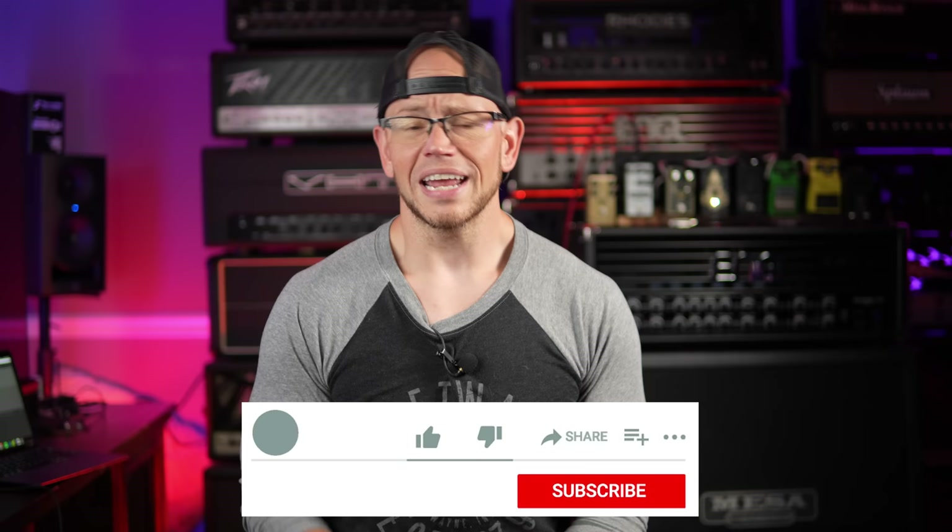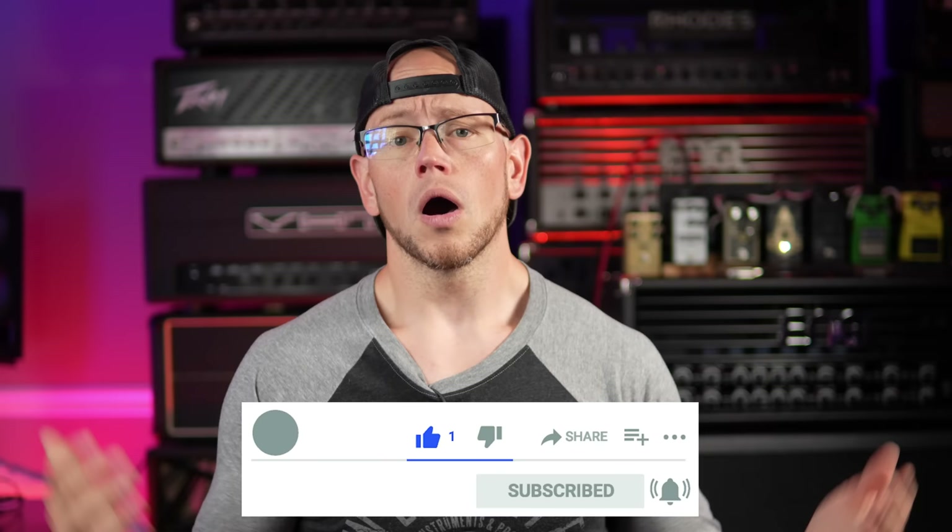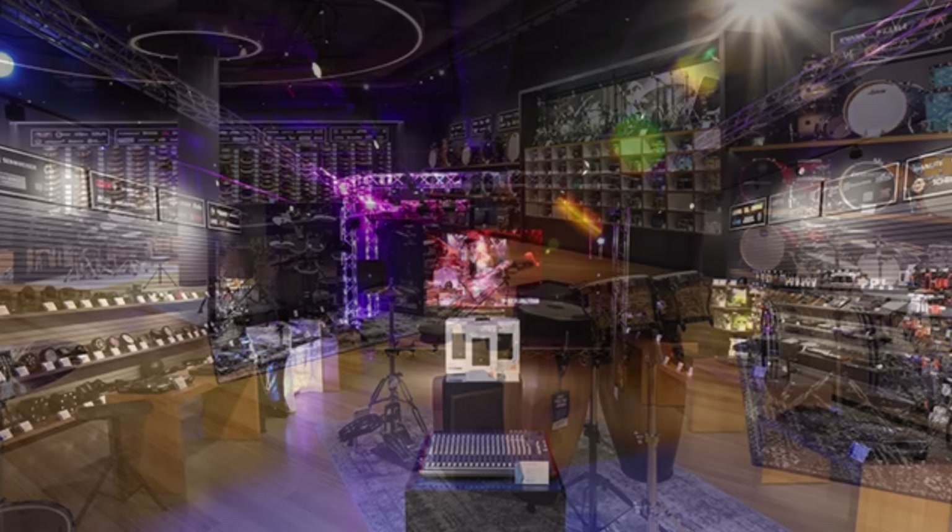Alright guys, hope you're doing great out there today. If this is your first time on my channel, my name is Kyle and what I do is I typically take all sorts of awesome high-gain related guitar gear, record it with a simple setup, and give you the unprocessed audio. As some of you may know, I recently had the pleasure of attending Sweetwater's GearFest 2023. They brought a bunch of us content creators out, allowed us to collaborate and basically run wild in the Sweetwater facility, including the Sweetwater store in Fort Wayne, Indiana — it is seriously one of the best music gear stores in the country.